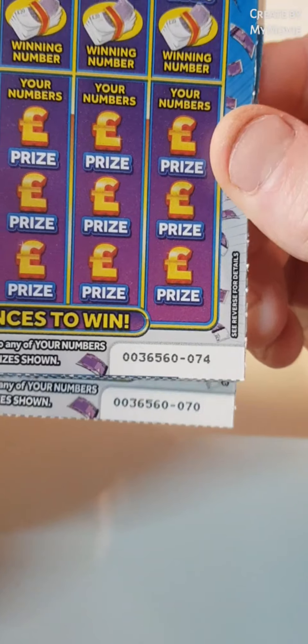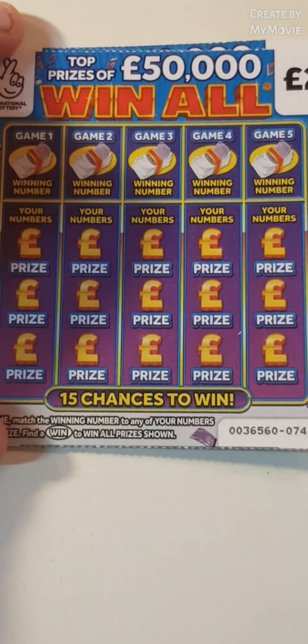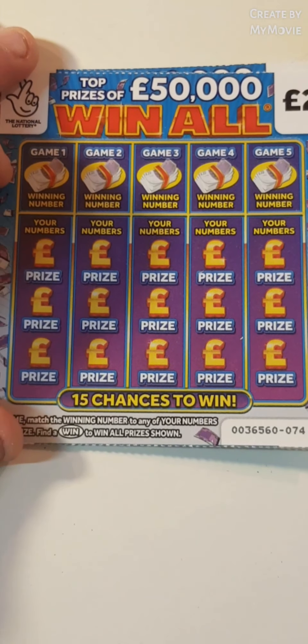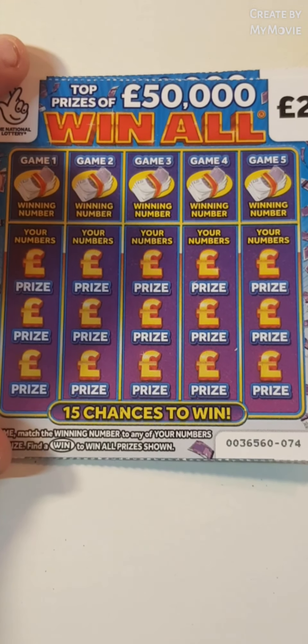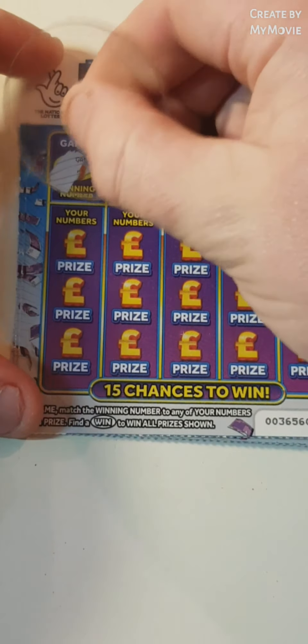We have card 74 through to card 70. One, two, three, four, five. So we just have to match your winning number or find that win to win all. Has anybody ever found that win? Let me know if you have. Let's see if we can find it today.